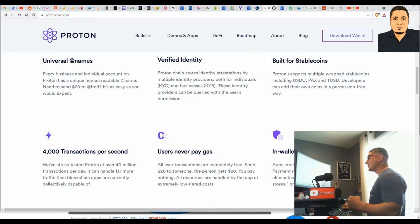Every business and individual account on Proton has a unique, human-readable at-name. So if you need to send 20 dollars to Fred, you just send to @Fred — it's that easy. Verified Identity: ProtonChain stores identity by multiple identity providers, both for individuals and businesses, and these identity providers can be queried with the user's permission. Built for stablecoins, Proton supports multiple wrapped stablecoins including USDC, PAX, and TUSD. Developers can add their own coins in a permission-free way.